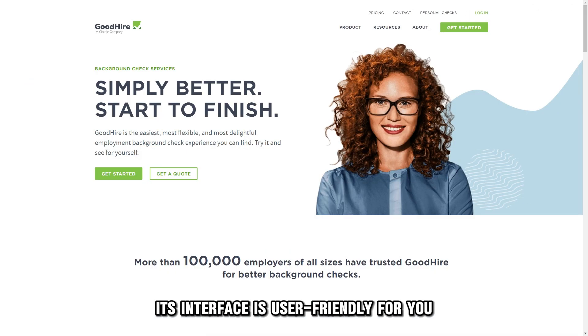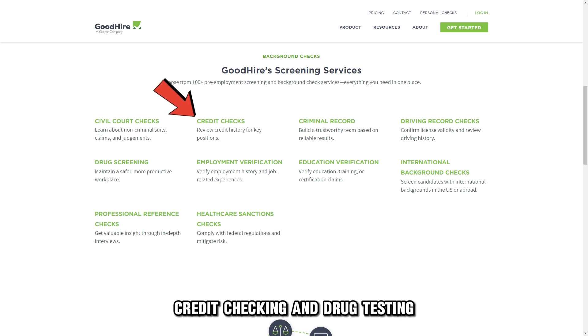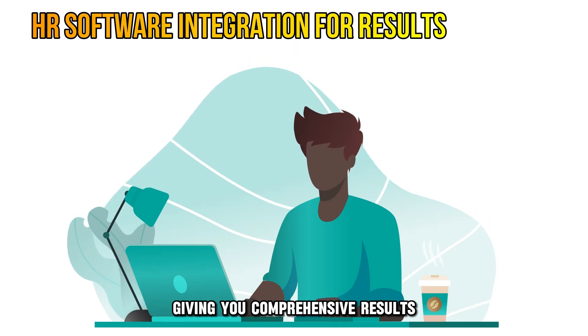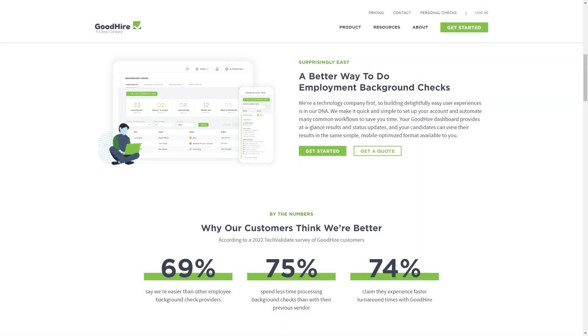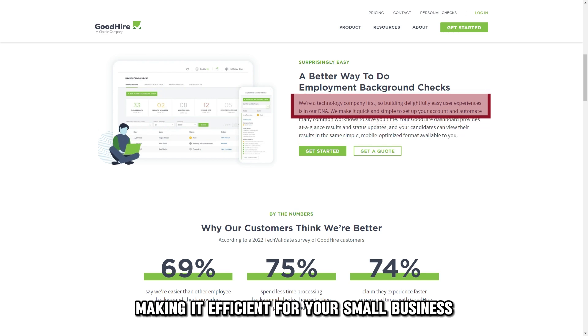Its interface is user-friendly for you and your candidates and has features such as employment credit checking and drug testing. It integrates with various HR software and platforms, giving you comprehensive results. You can also customize it for on-demand services unique to your business. Goodhire also gives you real-time status updates, making it efficient for your small business.